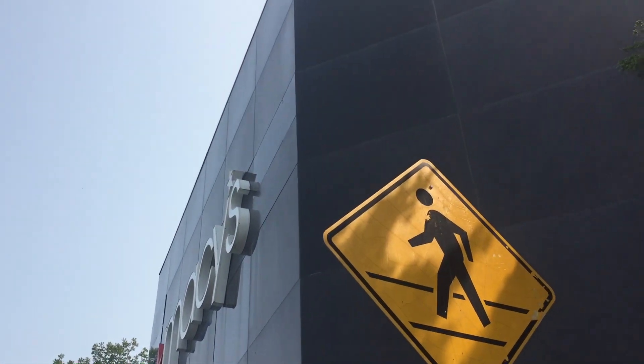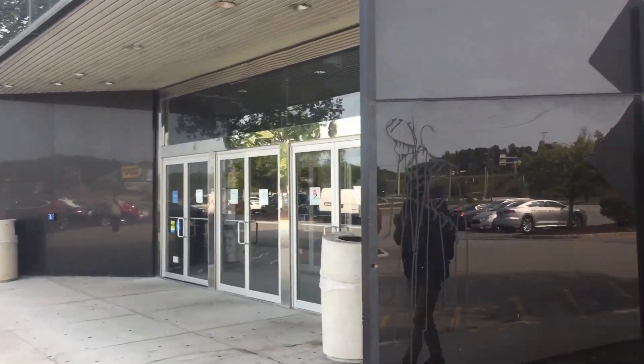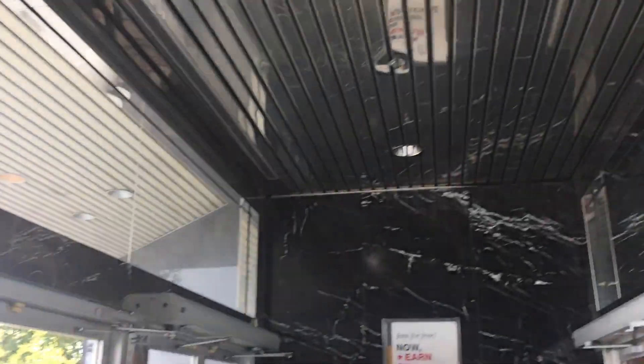You don't see that exterior of the Macy's that often. Oh, this is nice. I like this a lot. I really like this entrance.